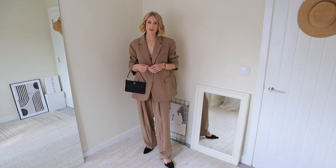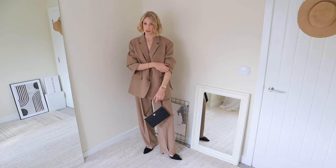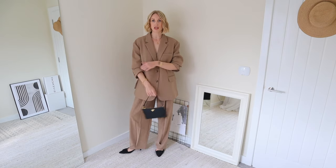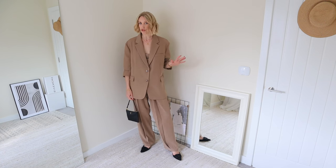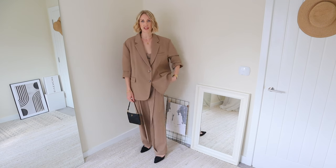I've rolled up the sleeves, which helps to make the body look a little more elongated so you're not just completely swamped by your oversized suit — love this look. I just wanted to show you a way you could wear a suit paired together a little more dressy rather than with trainers for the daytime.